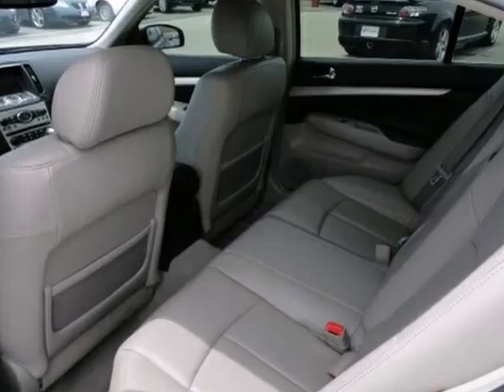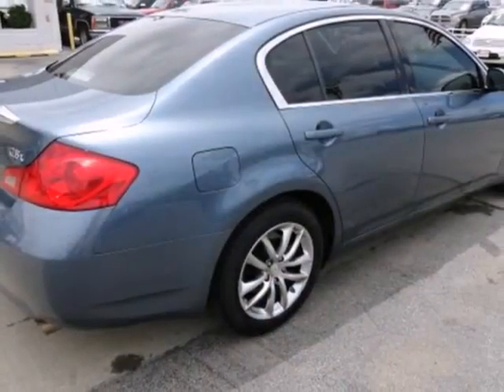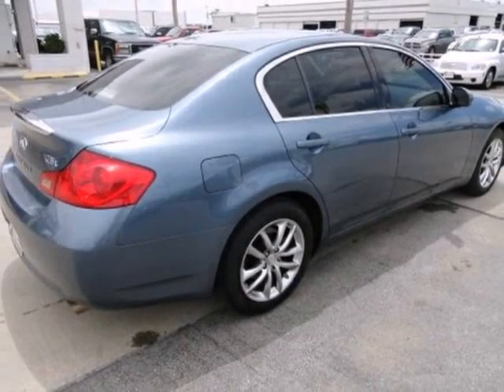A stylish melding of comfort and performance, this Infinity G35 is always a top choice. Take it for a test drive today.